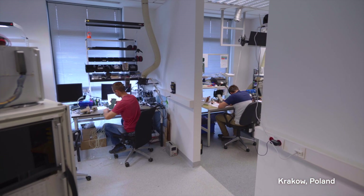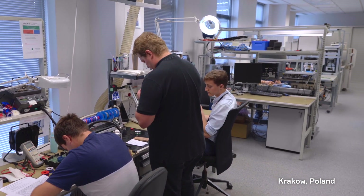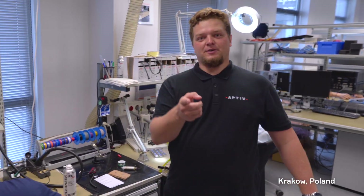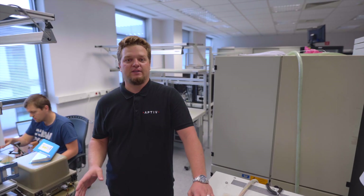Wow, I already feel some electrifying frequencies in the air. This must be a place where hardware technology is born. That is correct. Meet our Aptiv Electronics team. Here we design and test electronics for the biggest world's OEMs, starting from the security systems, going to roof module, and finishing on advanced safety designs.